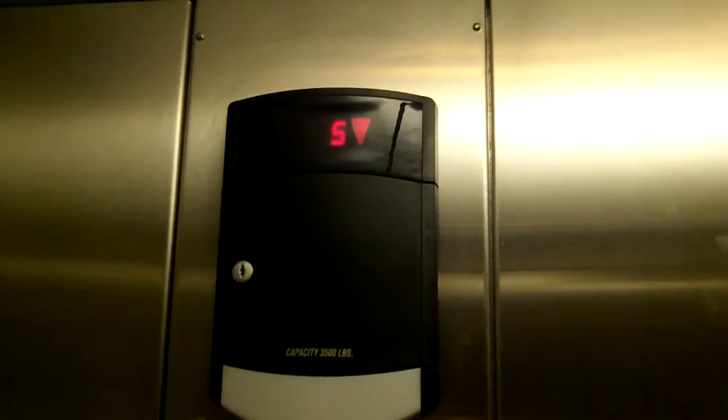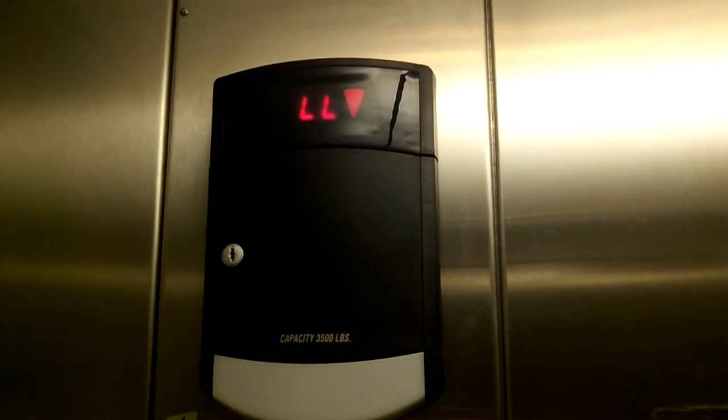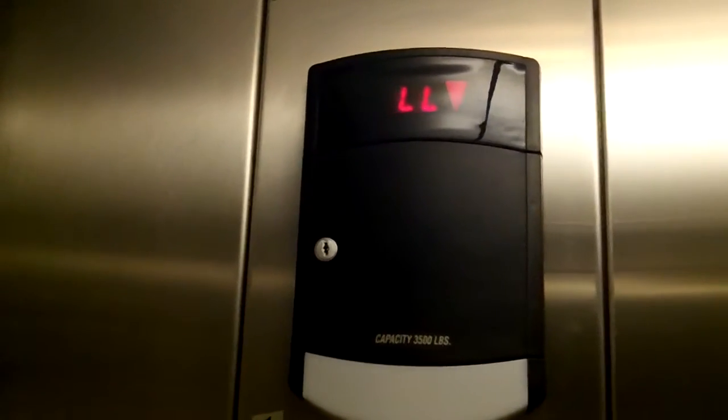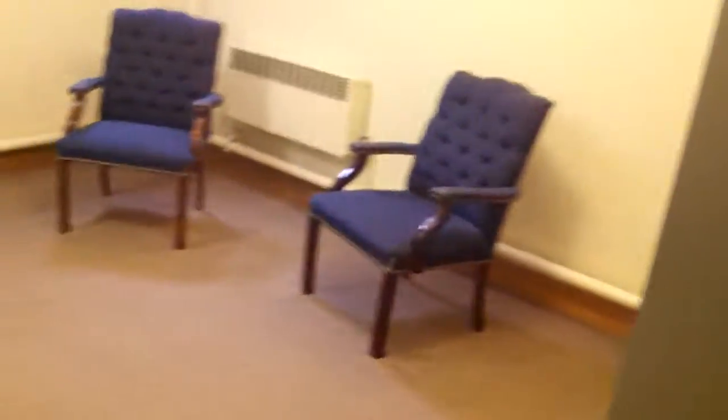So here we go. Let's take it down. It seems to run pretty good. We are in the basement.